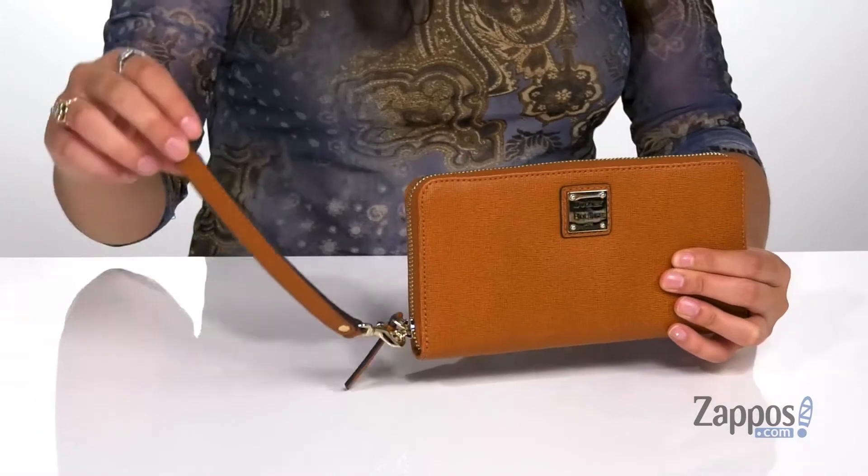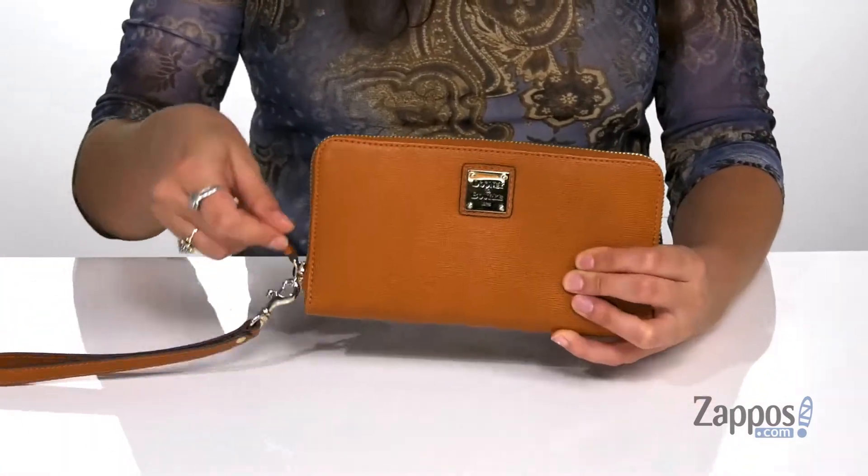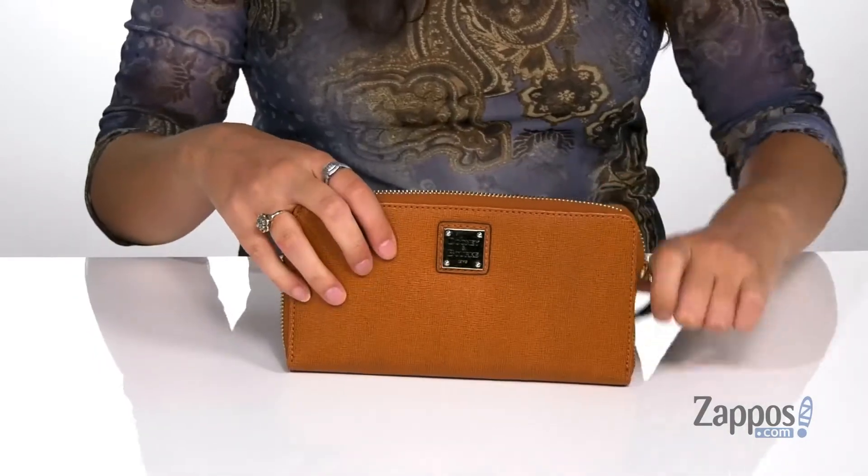You can detach this wristlet strap and carry it around as a wallet, and you open up the inside by using a zipper closure.